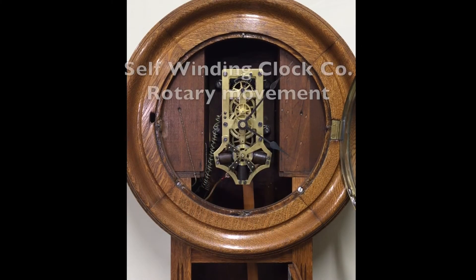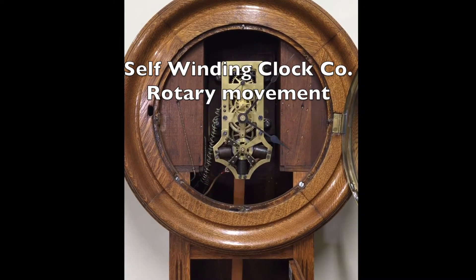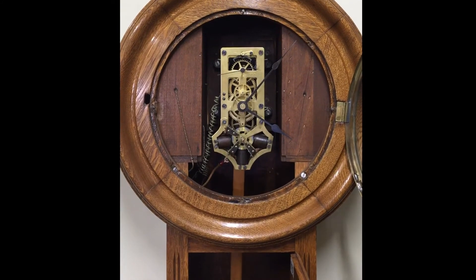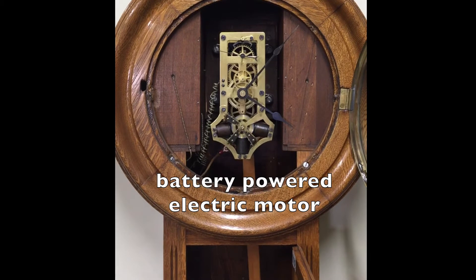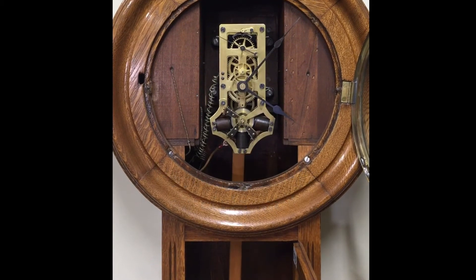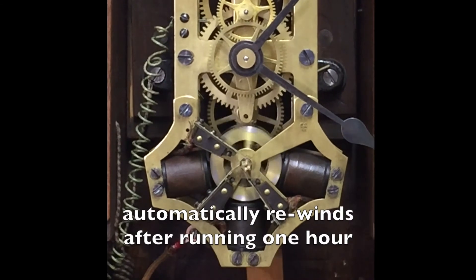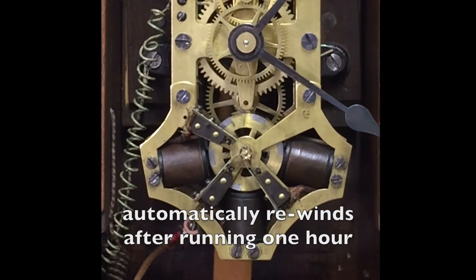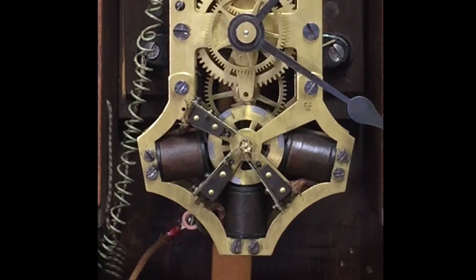This video shows a rotary Self-Winding Clock Company movement winding. After running one hour, a contact automatically closes, sending low-voltage DC current from a battery to run the motor. The motor rewinds the mainspring one turn and then shuts off. This happens every hour, 24 times a day. These rotary motors are very quiet and rewind the mainspring in just a few seconds.